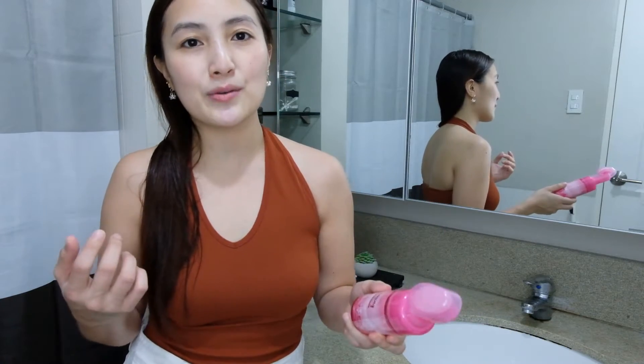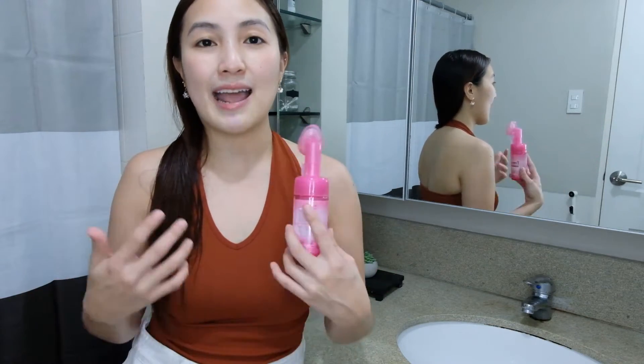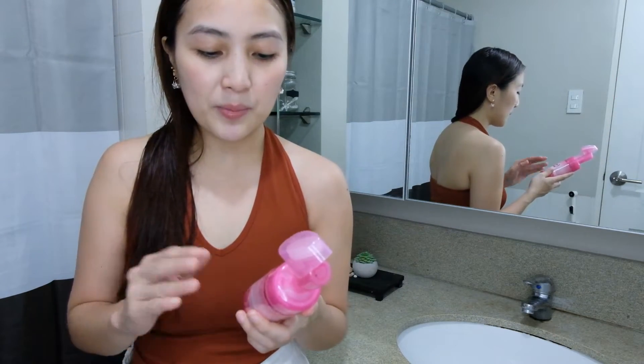If you have a lot of pimples and want to whiten your skin, I suggest you do the rejuvenating set first, then after that, use this one. Because if the problem is pimples, that needs to be addressed first. But if the pimples are minimal — just one here or there — then this product is okay to use.